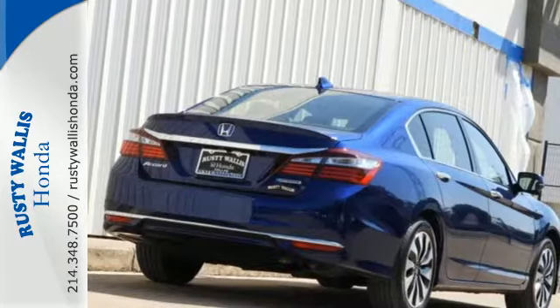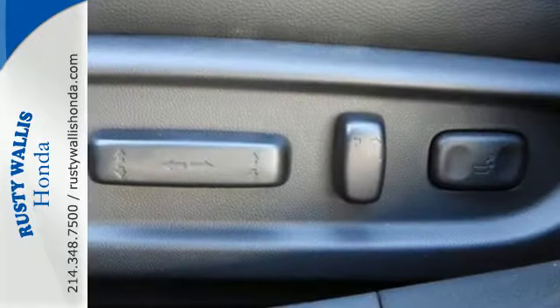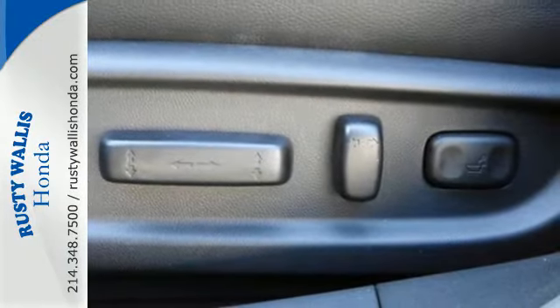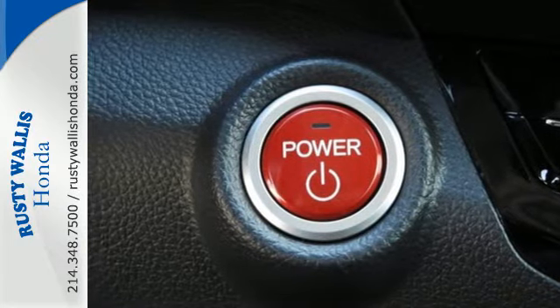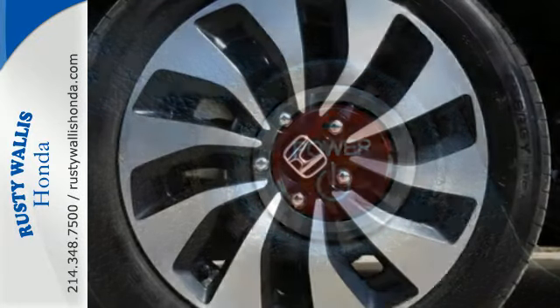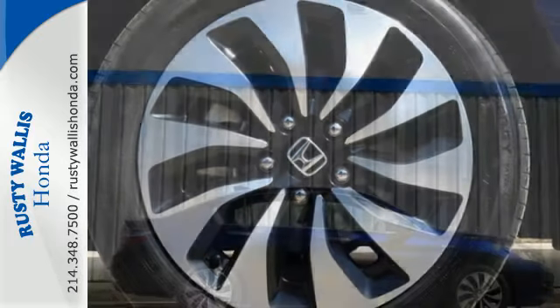Safety is assured with the multi-angle rear-view camera with dynamic guidelines, collision mitigation braking system, and lane-keeping assist system. This Accord Hybrid is also equipped with an efficient eco-assist system to go along with the eCVT with sport mode. Surprising luxury and sensibility for everyday.